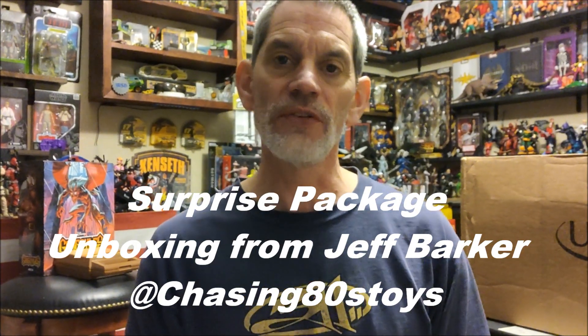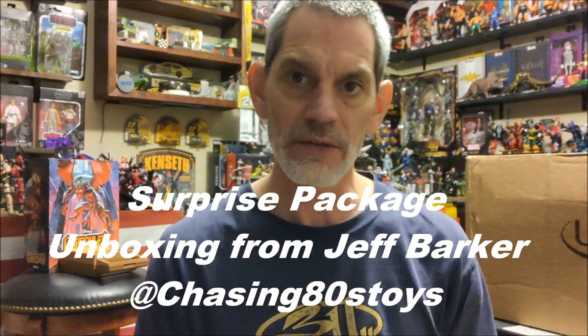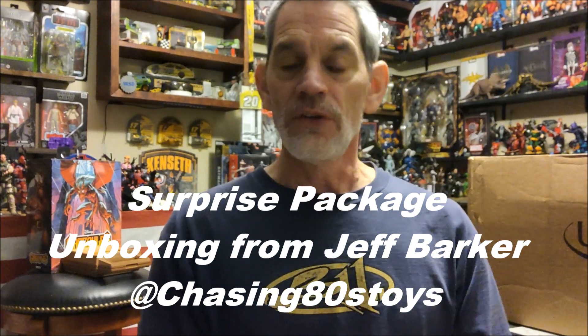Hello YouTube, it is G-Force and we are in the G-Spot today. Let's do a surprise unboxing. A buddy of mine, Mr. Jeff Barker - you may know him from Chasing 80s Toys. I will put the link to that channel in the description so you can follow them and see what Jeff's collection looks like.